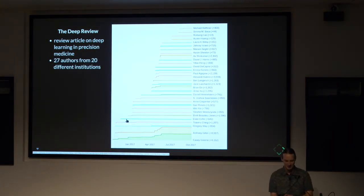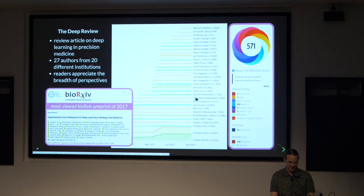We didn't have a good system to allow anyone to propose edits and for us to review those edits. So we made Manubot, allowing authors to propose changes on GitHub. Over time, starting in 2016, more and more people joined the project — this shows the amount of text each contributor added over time. In the end, 27 people from over a dozen institutions had given input and written sections. It was the most viewed bioRxiv preprint of 2017 when we posted it.